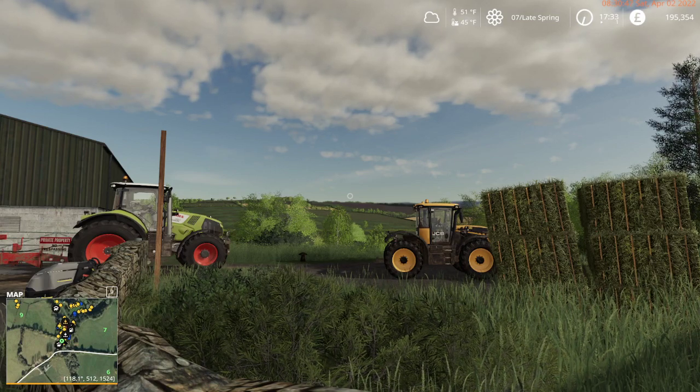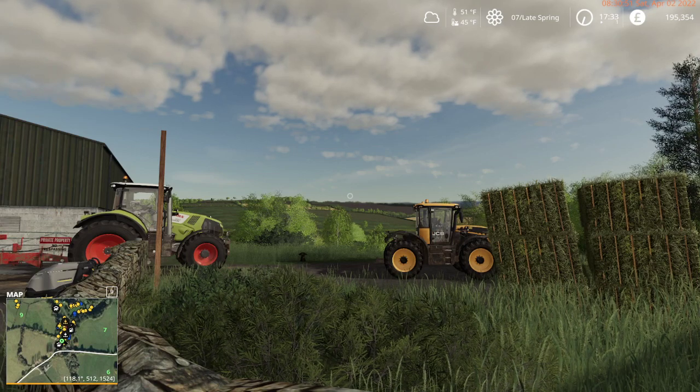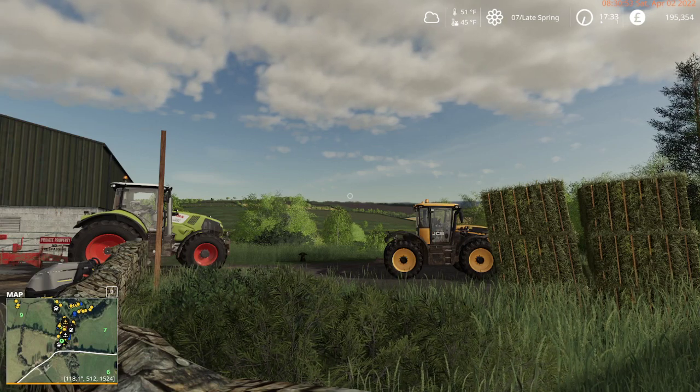Good morning everybody, my name is Osa. We are playing Farming Sim 19 on Oakfield Farm, Farming Agency Edition.